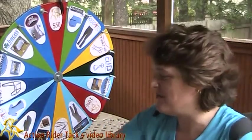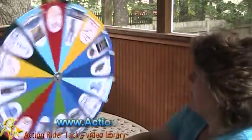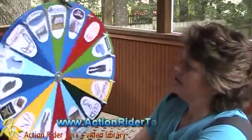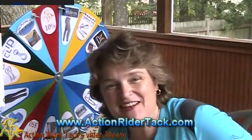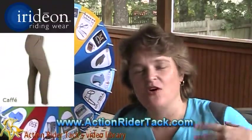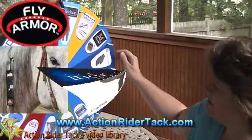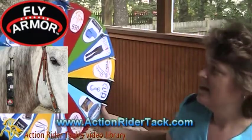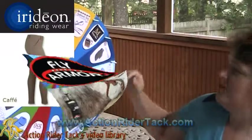This is really cool. Let's take a big spin on the wheel and see what you win. You've got the Iridian Cargo Breeches — awesome! You're going to love these pants, they have all kinds of pockets just like I was telling you. And remember, you are also going to get the Fly Armor Mane and Tail Band. Really, really cool — you're going to be styling and fly free.